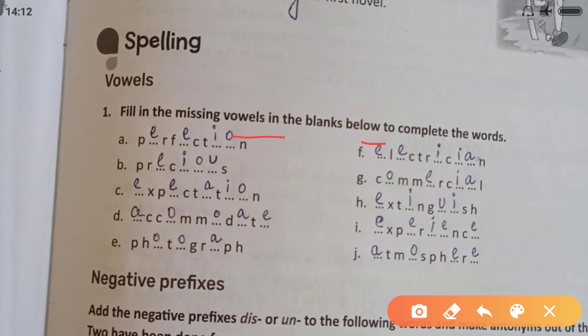Fill in the missing vowels (a, e, i, o, u) to complete the words: precious, expectation, accommodate, photograph, electrician, commercial, extinguish, experience, atmosphere.